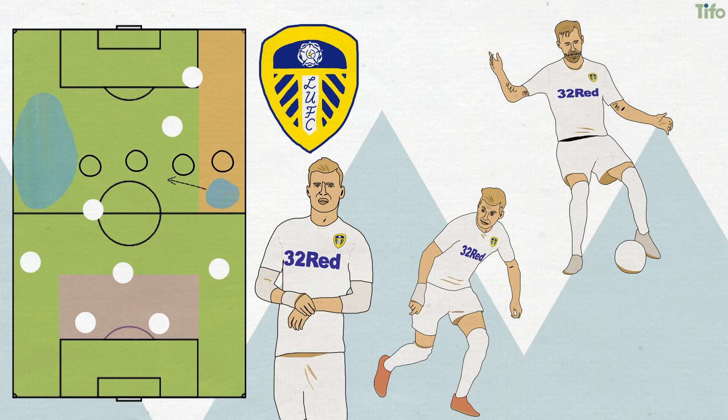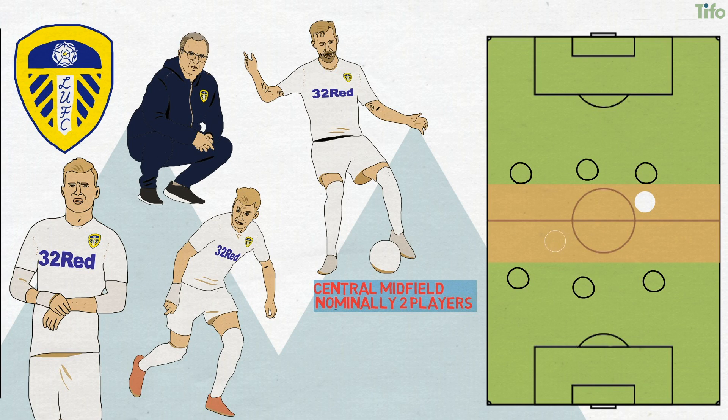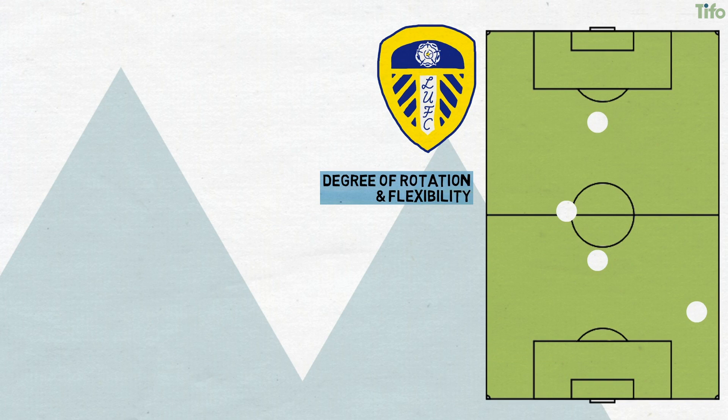While the central midfield is nominally two players, there is a significant amount of movement and rotation, as one would expect from a Bielsa-coached side. The aim of the midfield in transition and attack is to find space between the lines, then carry the ball forwards and look for through balls or passes that exploit the space out wide, before pushing up to support the attack in the final third. One midfielder will often push further up, so that Leeds can achieve a staggered series of pass-and-move situations to progress the ball directly and at pace. There is also a degree of rotation and flexibility among the two central midfielders and wide attacking midfielders.